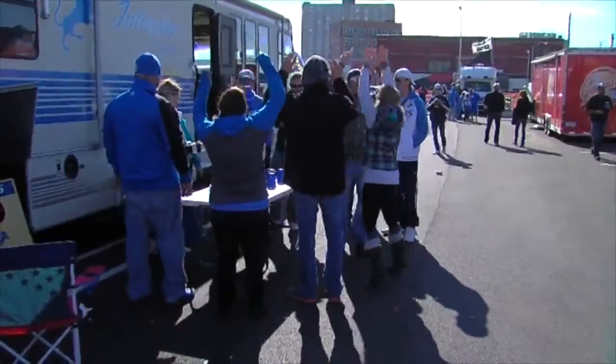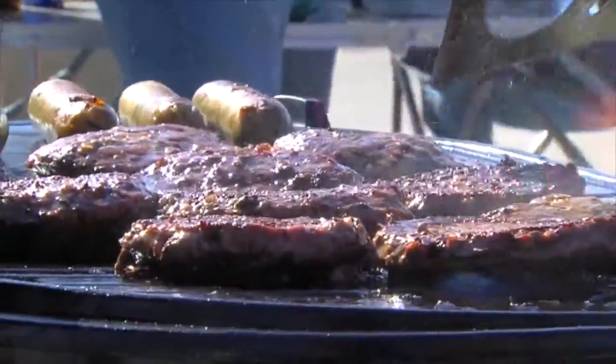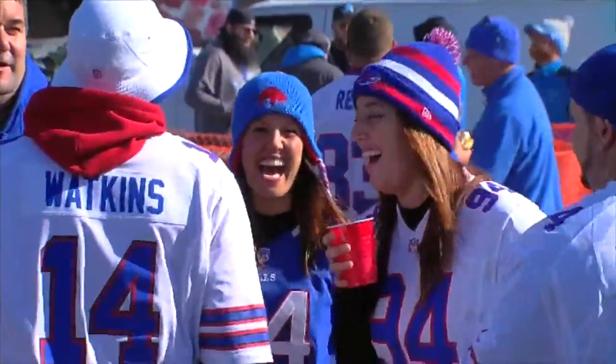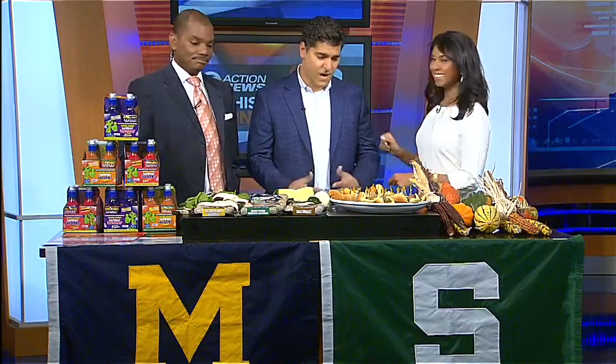There may not be much Spartans and Wolverine fans can see eye-to-eye on this weekend, but there's one thing that neither can dispute: nothing gets you ready for football like some delicious tailgating. And it's never too early to start tailgating. With us this morning to suggest some dishes for you to try out before tomorrow's big game is Michigan State alum and chef Peter Andoni from Arc Foods and Butcher on the Block.